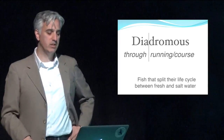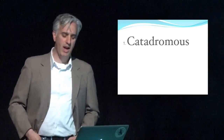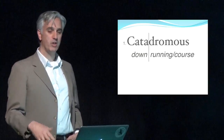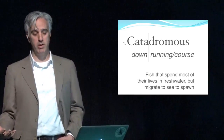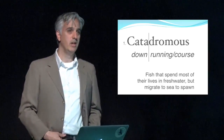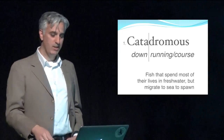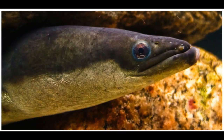There are two main categories of diadromy. The first is catadromy — catadromous fish. There's that root 'running' again. These are fish that run down: fish that spend most of their lives in freshwater and migrate out to the sea to spawn. We have one catadromous fish on Long Island — the American eel. An amazing fish.